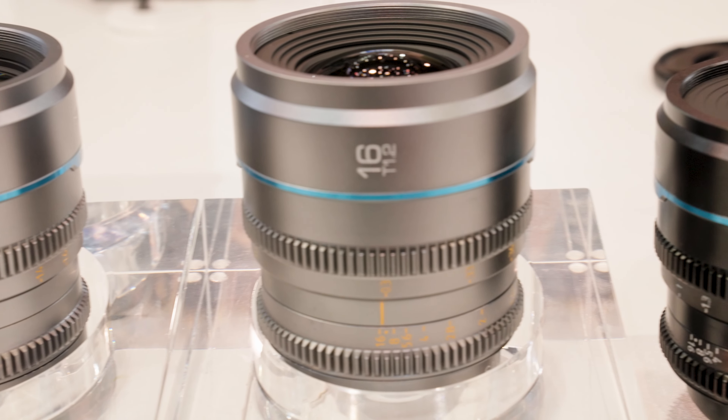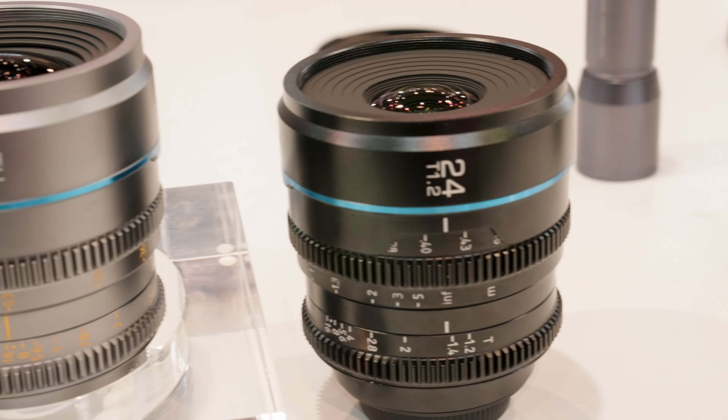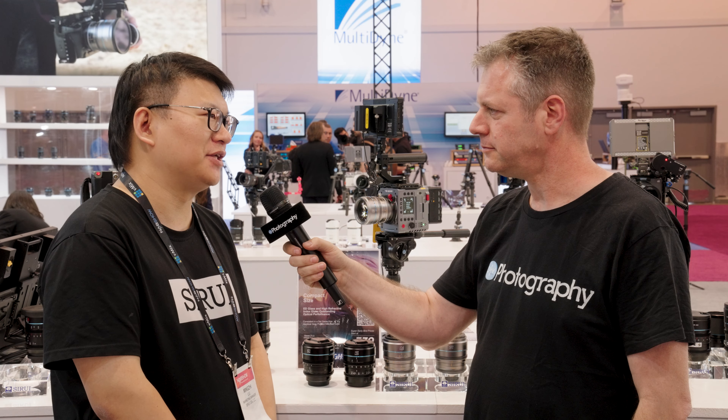Do you have any plans for like 100 or 150 in this series? Yes, because the Nightwalker has been very popular in the market, so we're planning to do wider and longer focal lengths in the future.